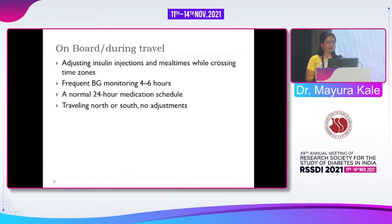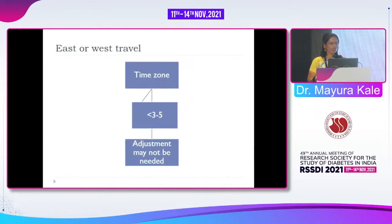During travel, adjusting insulin injection timing while crossing time zones is very important. Frequent blood glucose monitoring every 4 to 6 hours is essential — even patients who don't monitor at home should monitor every 4 to 6 hours during travel. Consider a normal 24-hour medication schedule and adjust accordingly. Traveling north to south usually requires no changes, but traveling east or west requires adjustments — time zone differences of more than 3 hours need some change, and more than 5 hours definitely require change.